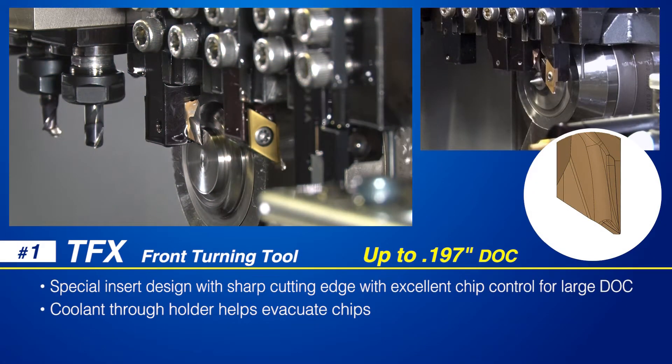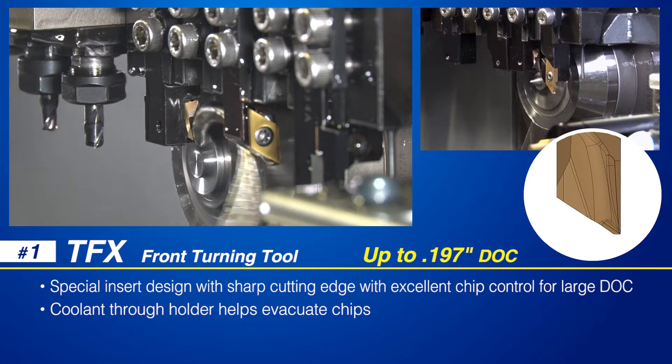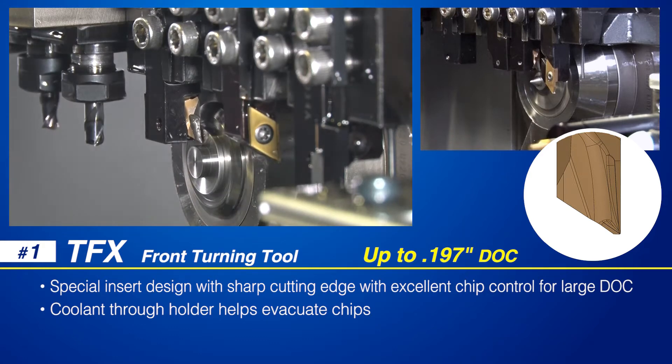The TFX front turning insert is designed for large depths of cut up to .197 inches. These inserts incorporate a special chip breaker providing a sharp cutting edge and excellent chip control. The corresponding TFT series holders are available in coolant through versions which help evacuate chips away from the machined surface.